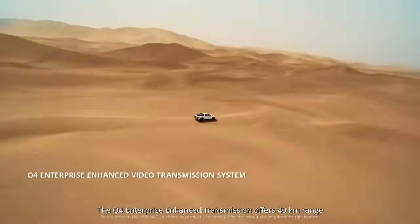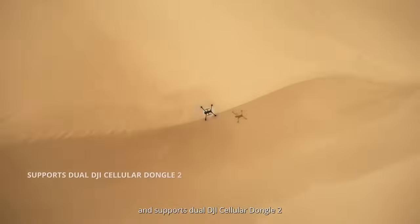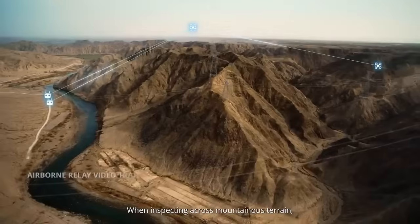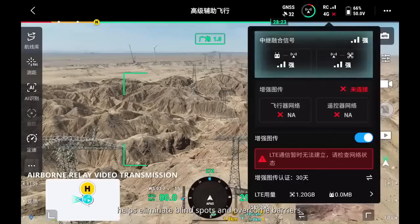The O4 Enterprise Enhanced Transmission offers 40-kilometer range and supports dual DJI Cellular Dongle 2 for more stable signals. When inspecting across mountainous terrain, the airborne relay video transmission helps eliminate blind spots and overcome barriers.